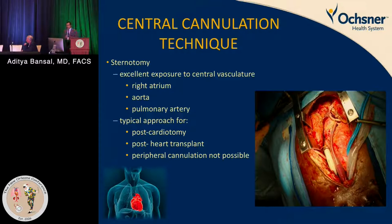With central cannulation you have the capability of putting a pulmonary artery vent, or an LV vent from the LV apex. Most of the time we are using it post-cardiotomy, post-heart transplant, or when peripheral cannulation is not possible — in those individuals we still go for central cannulation.